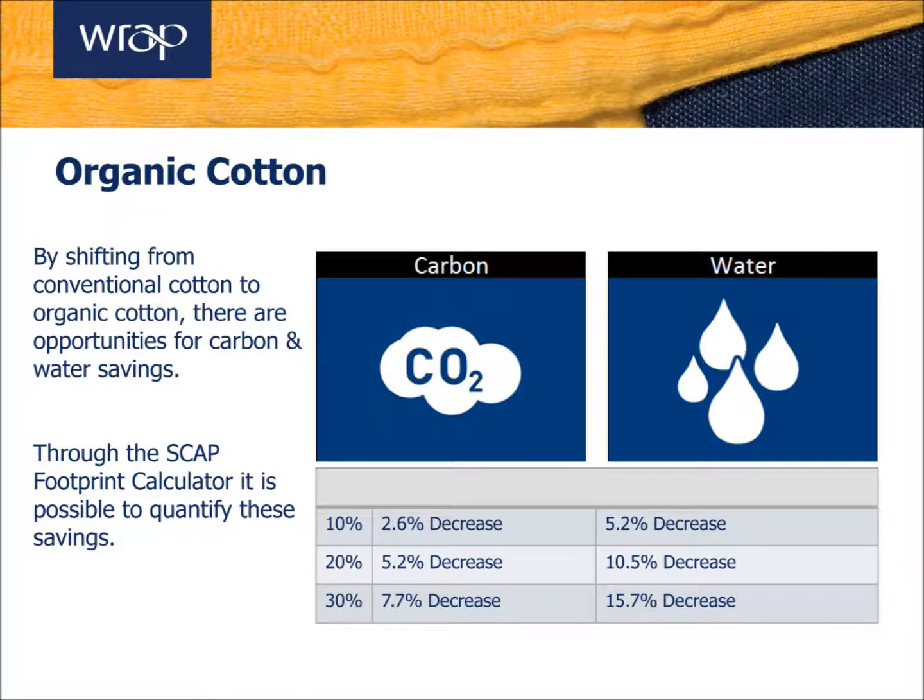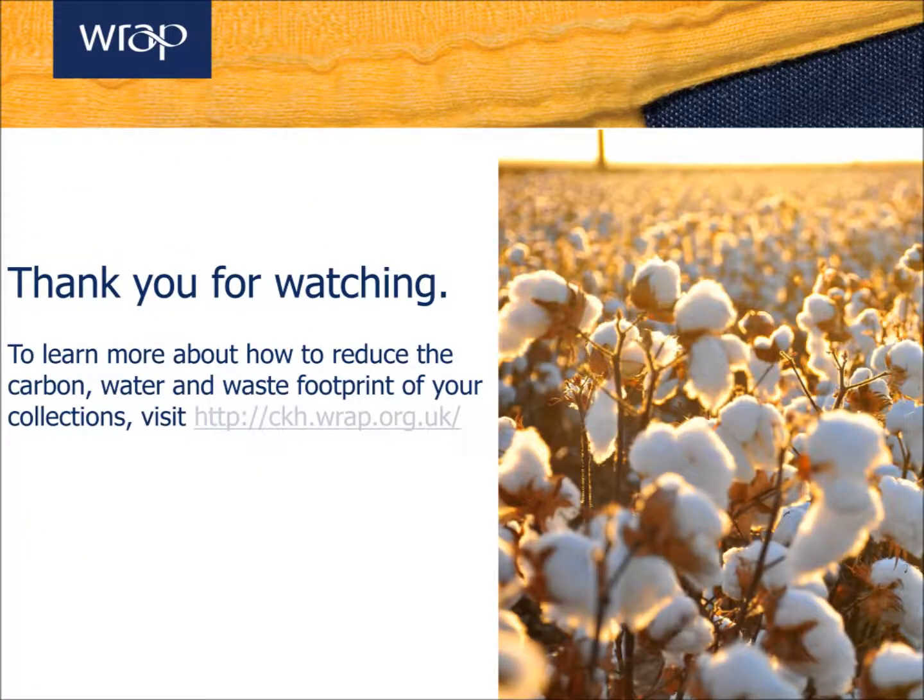These figures reinforce the environmental benefits of integrating sustainable cotton into your collection. Thank you for listening. If you'd like to learn more about organic cotton or any other more sustainable alternative fibres, please visit the WRAP Knowledge Hub.